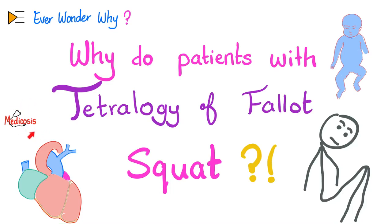What is going on, wonderful people? This is Medicosis Perfectionalis, where medicine makes perfect sense, continuing our playlist called Ever Wonder Why? Patients with Tetralogy of Fallot squat and reverse the flow. Ever wonder why?